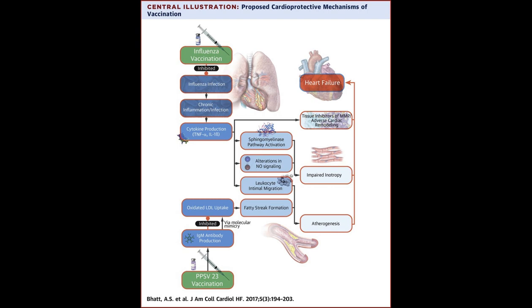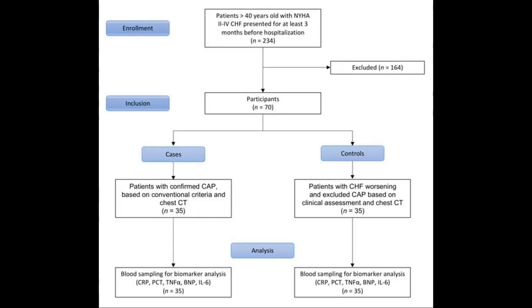Pneumonia, on the other hand, is an infection of the lungs causing symptoms like fever, chills, chest pain, and a productive cough that may produce phlegm. Treatment for CHF often involves a combination of lifestyle changes, medications, and in severe cases, surgery, while pneumonia is typically treated with antibiotics, rest, and fluids.